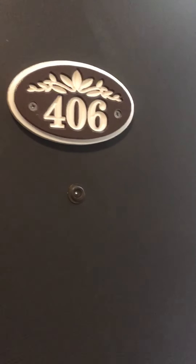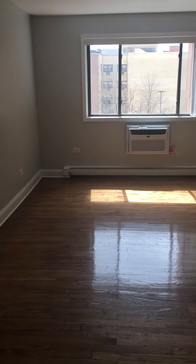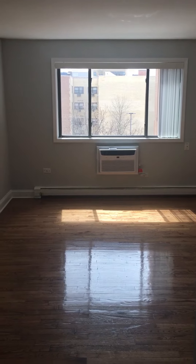This is the video tour of unit 406 at 6201 North Kenmore, the Stonecrest. This is a super large studio and it's available now.